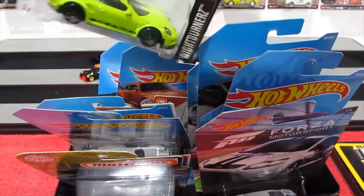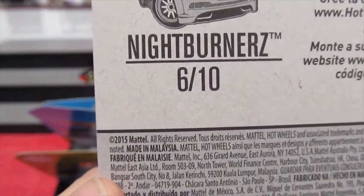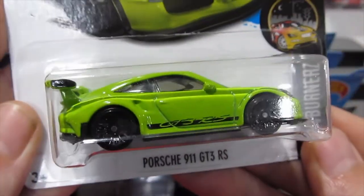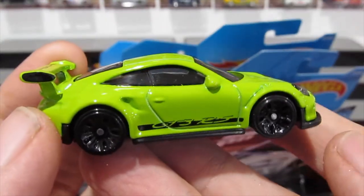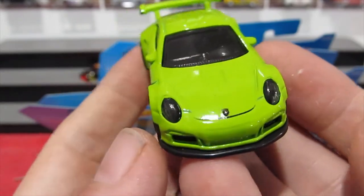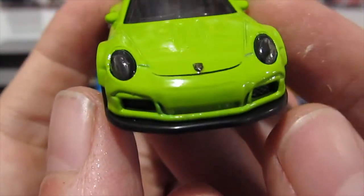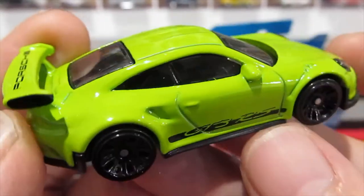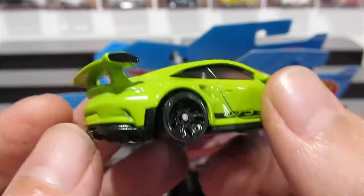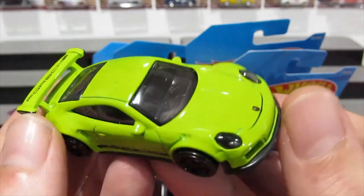The Porsche 911 GT3 RS from the Nightburner Series — this one is from 2015, 2016 would have been the release year. It's been a slow week so it's the perfect opportunity to open some of these nice cars I've kept aside for a proper occasion. This one is a nice lime green with lensed headlights, Porsche badge on the front, nice low front splitter. The wheels are cool too — GT3 RS logo, Porsche on the wing. No rear detail, but all in all it's a really nice looking car. Very nice addition to my Porsche collection.